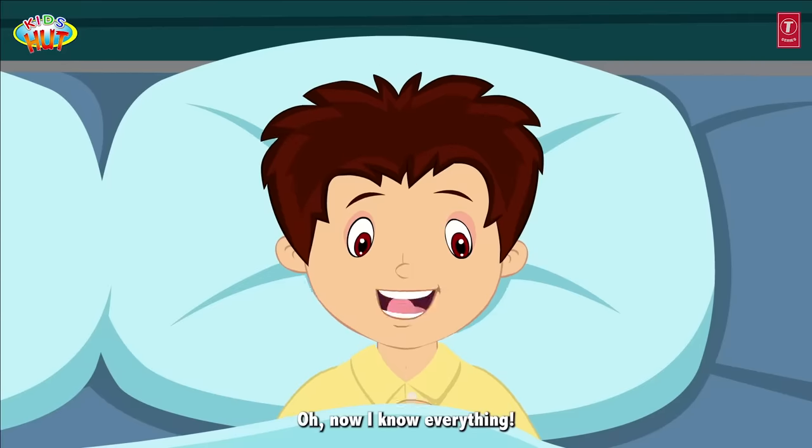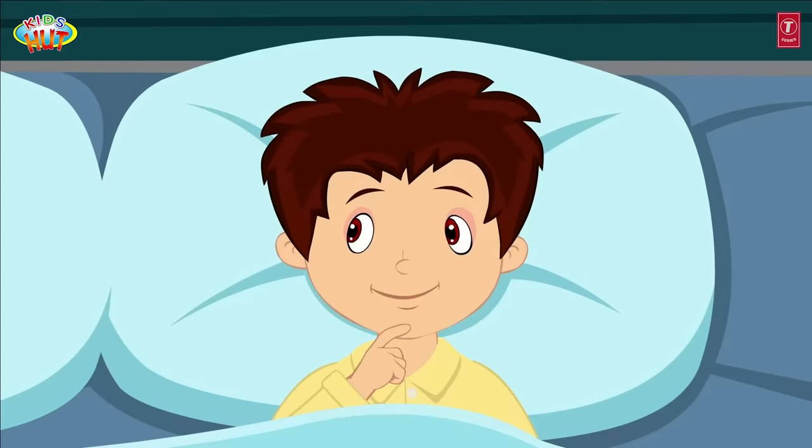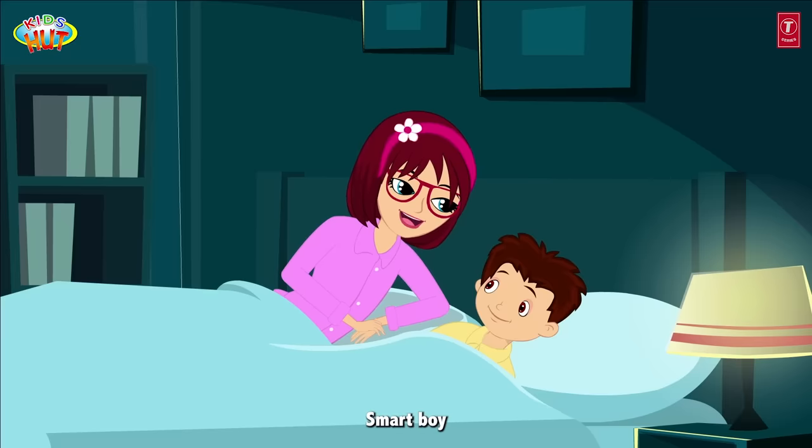Oh, now I know everything. I can protect myself from an earthquake. Yes, you do, smart boy!